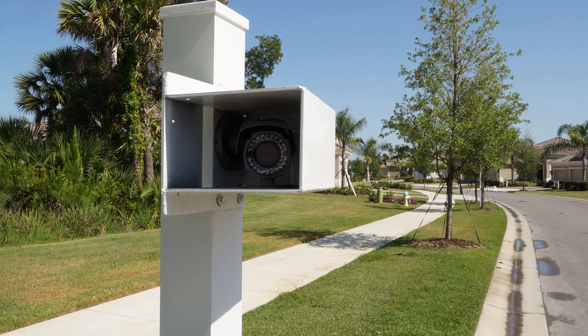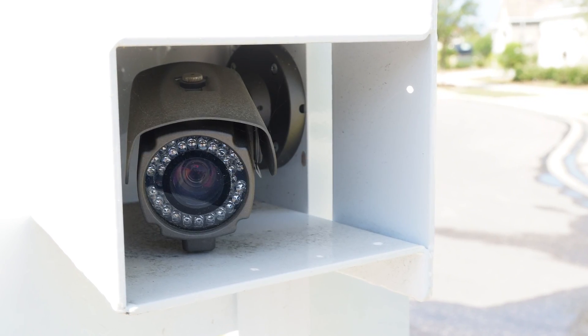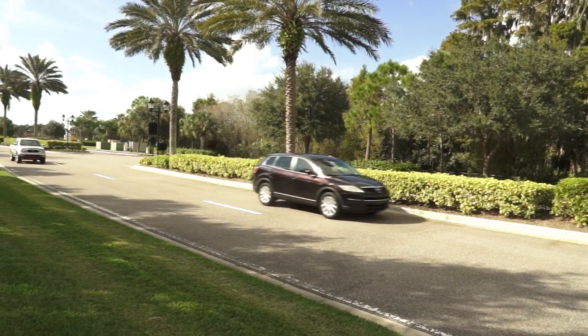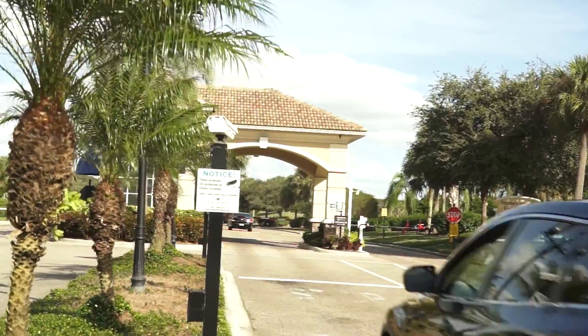An ALPR system is comprised of a high resolution digital camera that can read a license plate on a vehicle moving up to 100 miles per hour. The camera is integrated into Invera's virtual gate guard systems,